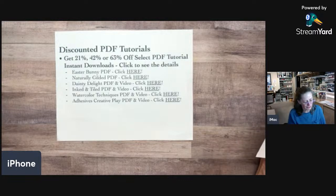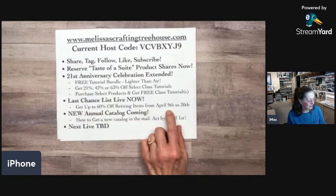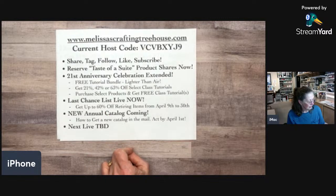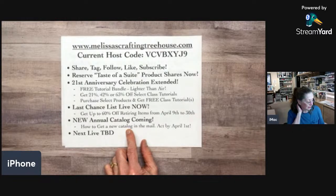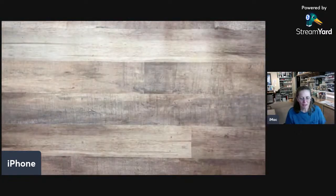The clearance list is out now, but those discounts aren't available until April 9th and go through the 30th or while supplies last, with up to 60% off. The new annual catalog is coming — if you are not a regular customer and would like to purchase a catalog, let me know or order by April 1st so I can order enough for everyone.